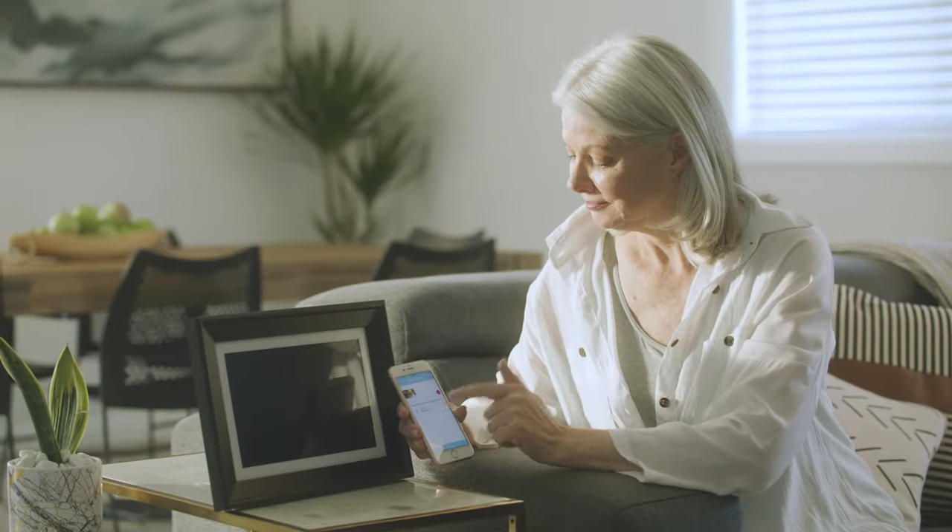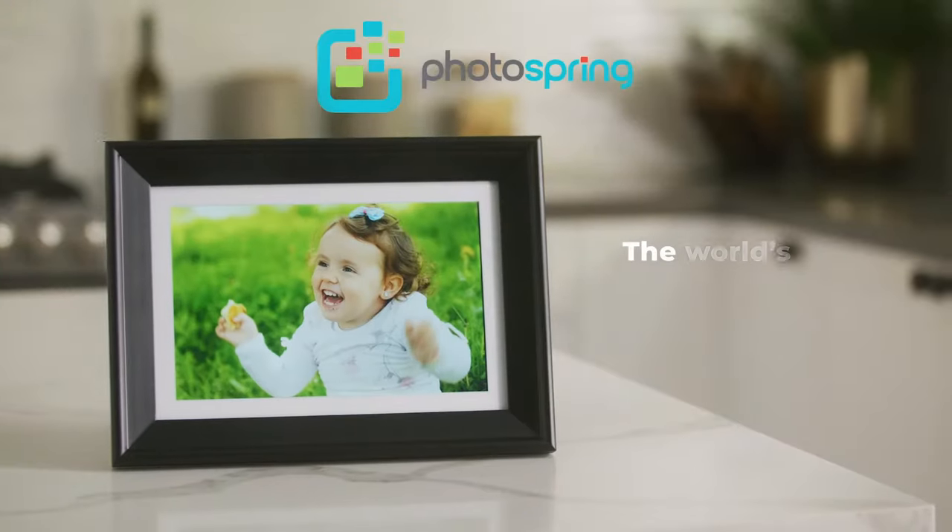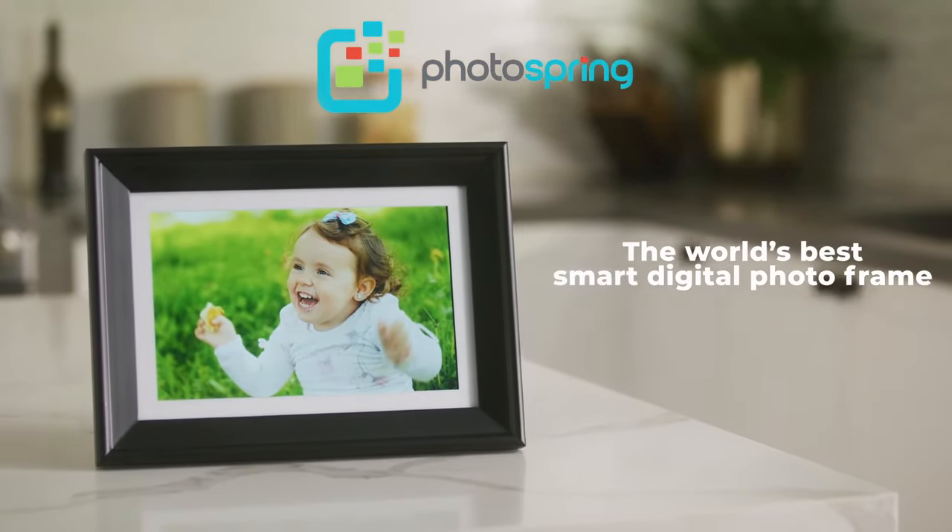You and other family members can send photos quick and easy. They'll be displayed on the screen automatically. Introducing the world's best smart digital photo frame, Photospring.